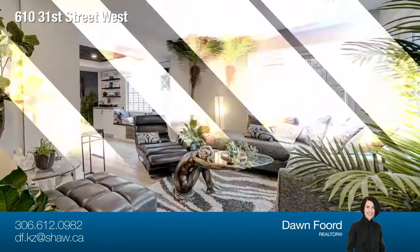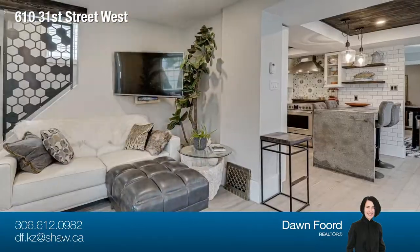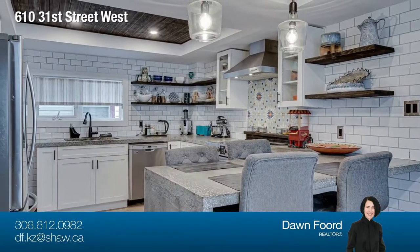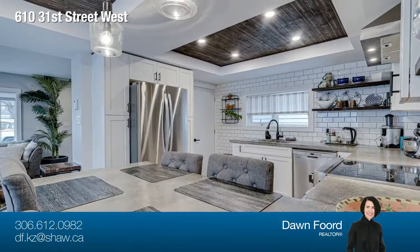The main floor features a foyer with built-in storage and porcelain tile flooring, wide-plank hardwood flooring throughout. The showpiece white shaker-style kitchen features concrete counters, newer appliances, and a peninsula.